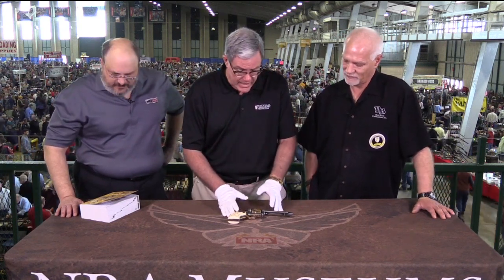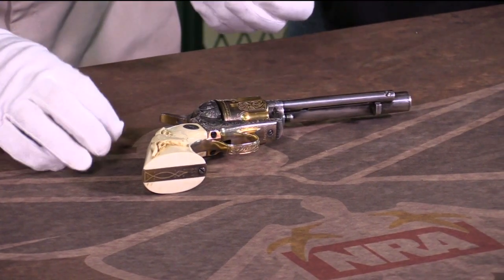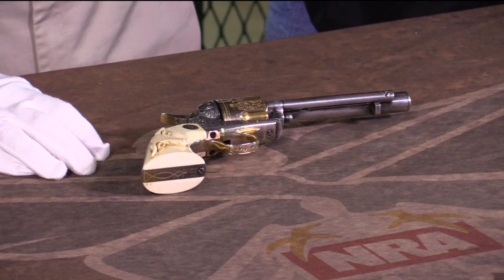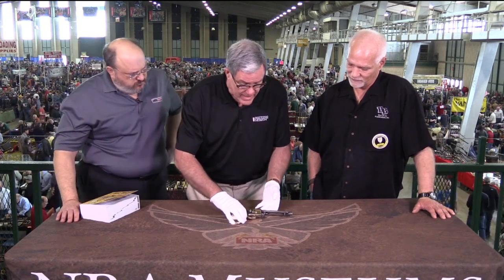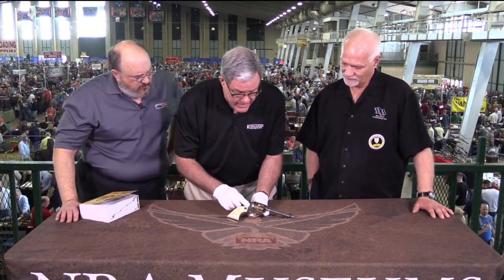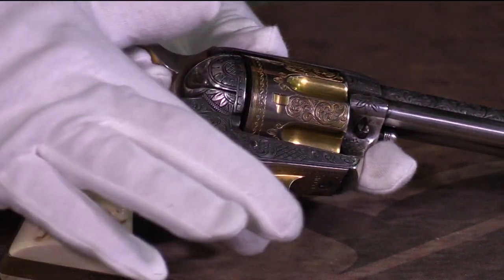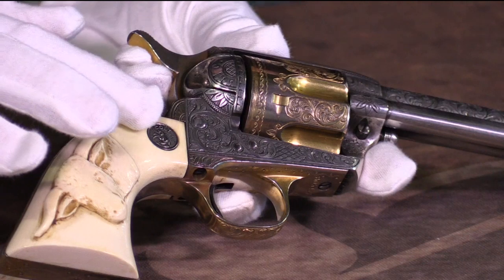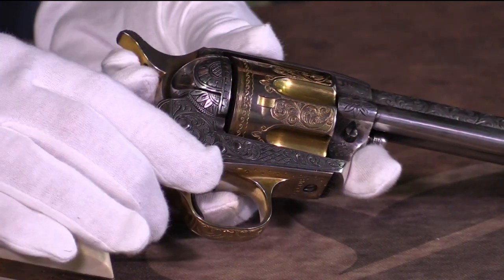This is an exceptional factory engraved Colt Single Action Army. We've seen the factory letter — this gun has been extensively written up and documented. It was engraved by Cuno Helfrich, one of the great Colt factory engravers and one of the great American engravers of all time. A very unusual gun — it is silver plated, with a very unusual feature: it has a gold wash on the cylinder and the trigger guard. It letters with these factory carved steer head ivory grips. This is about as deluxe a gun as you can find.